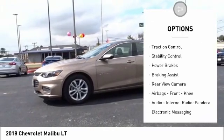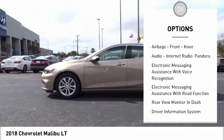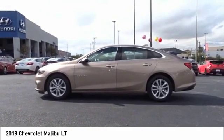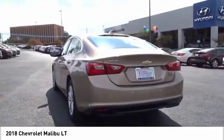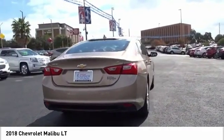Power windows with safety reverse, traction control, stability control, power brakes, braking assist, rear view camera, airbags, front knee airbags, audio, internet radio, Pandora, electronic messaging assistance with voice recognition, and electronic messaging assistance with read function.